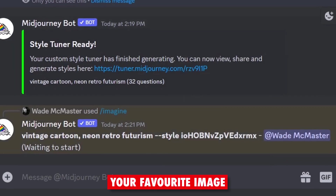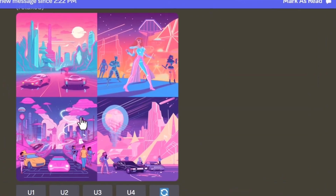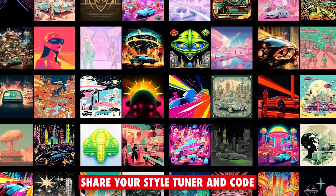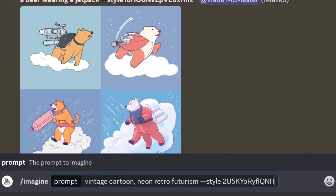You can choose your favorite image from the samples, and you'll receive a unique code that you can use to customize the look of your future images. You can also share your Style Tuner codes with others to explore and experiment with different aesthetics.